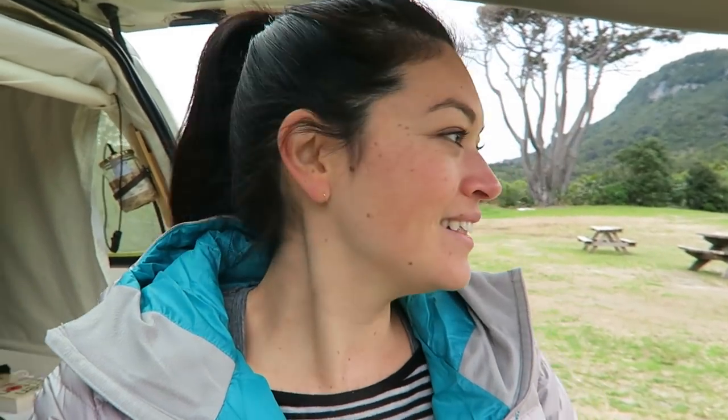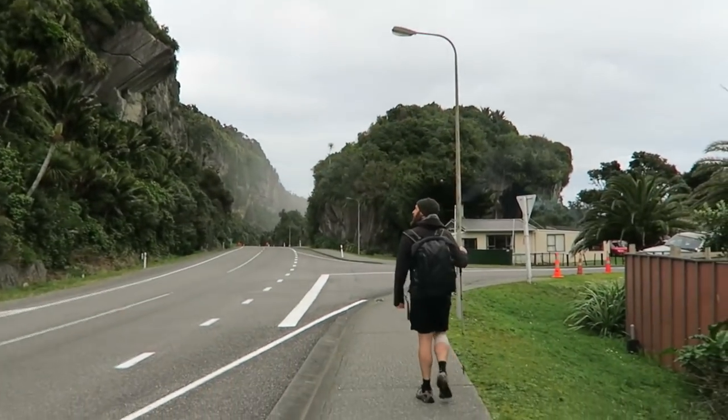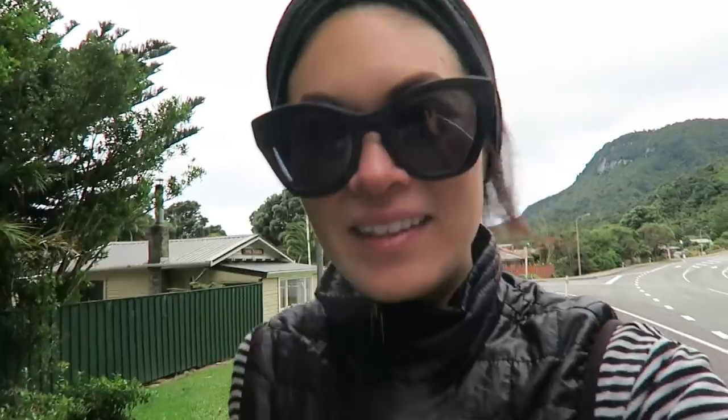Good morning from the lovely campsite here. So good — nice sleep in the van, pretty cozy. We just had a nice little breakfast and we are about to go on a walk, do some exploring. It just feels really tropical — Jurassic Park! This area is known for these pancake rocks, so we're going there.